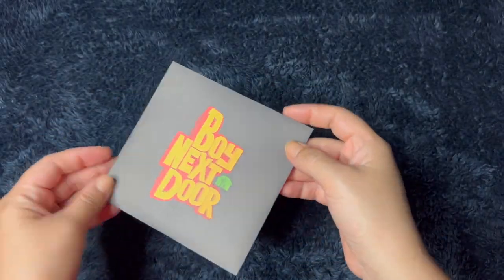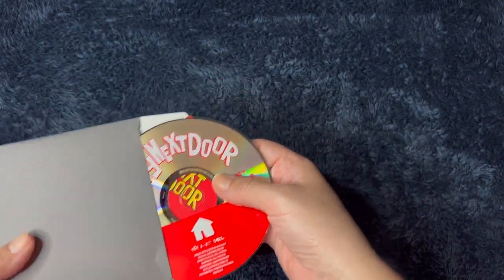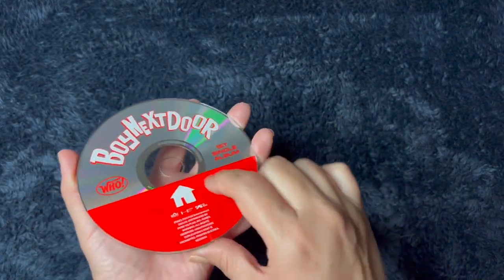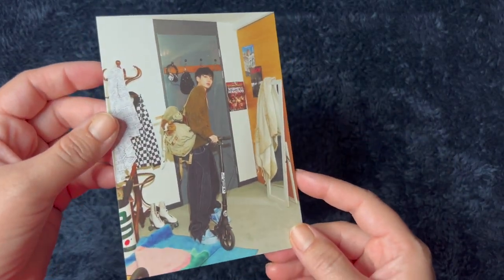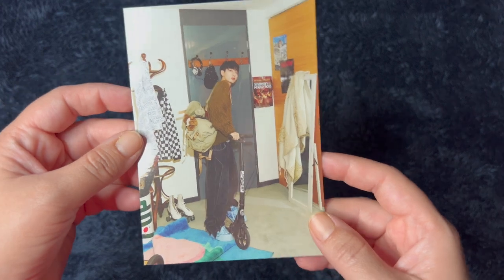And then inside we have the CD. Oh, there's things behind it — there's photo cards behind it! Interesting. Anyway, here's the CD — very cute. Their logo. I'm gonna save the photo cards for last. Okay, and we have a postcard. Let's see who it is — I think this is Jaehyun. Am I right? I think it is. This is so cute.